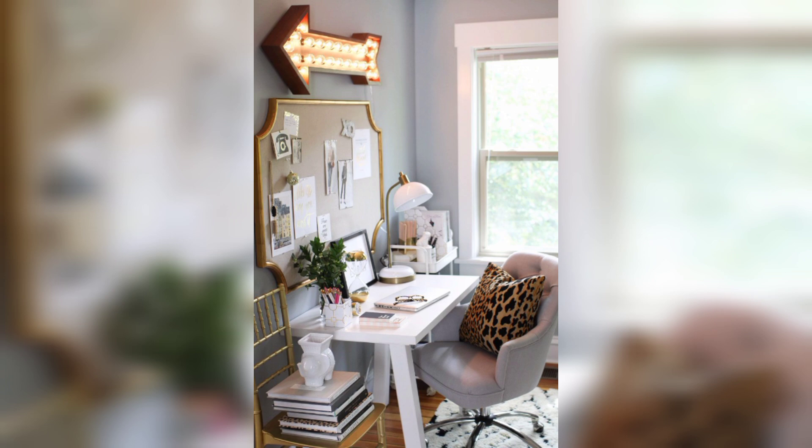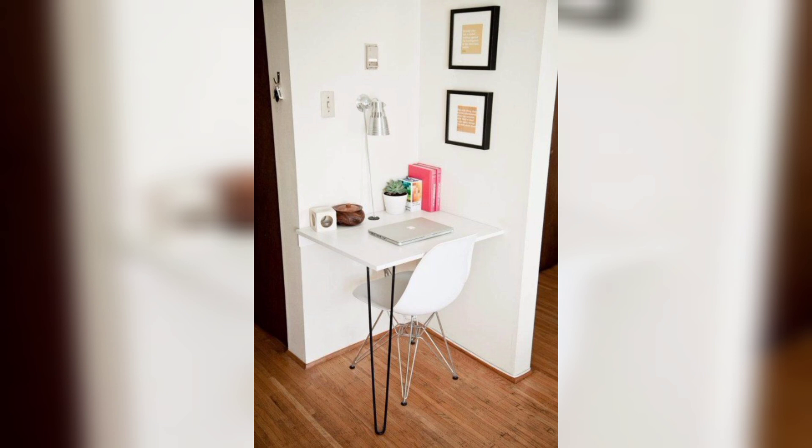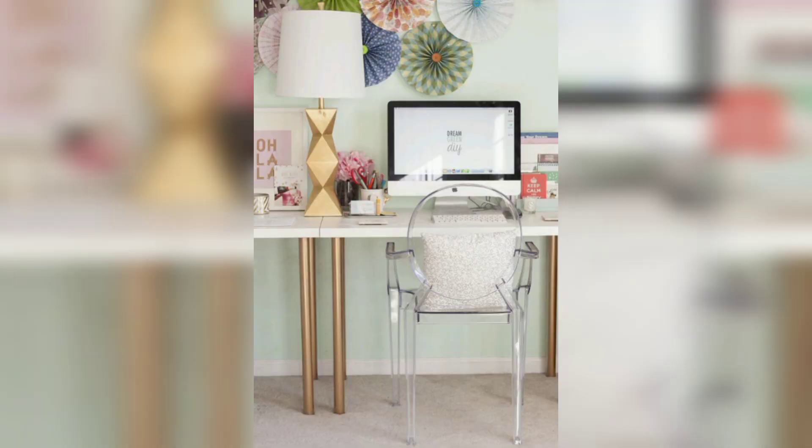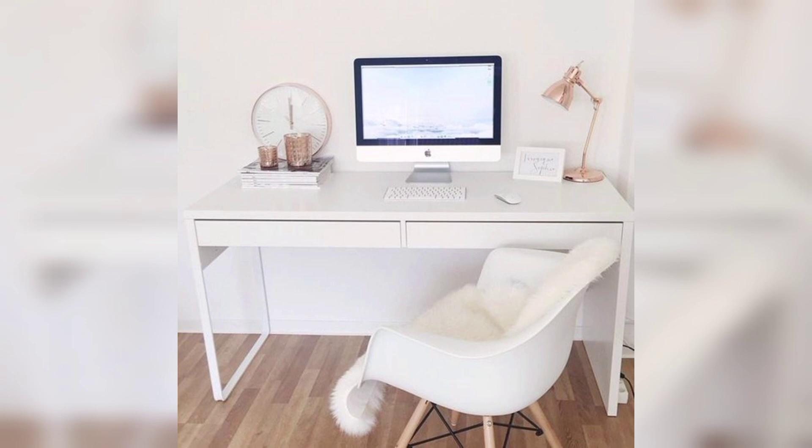Effective storage solutions are essential for keeping your small office organized and clutter-free. Think vertical by utilizing wall-mounted shelves or floating shelves to maximize space. Invest in stylish storage boxes, baskets, or bins to keep your supplies neatly organized. Utilize under-desk storage with a mobile cart for additional functionality.